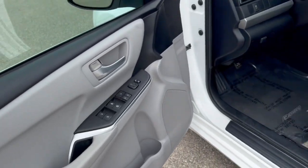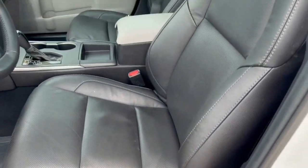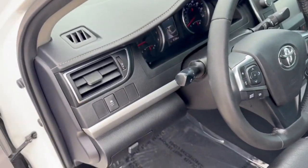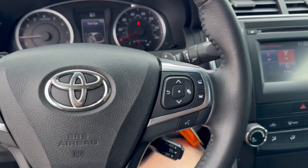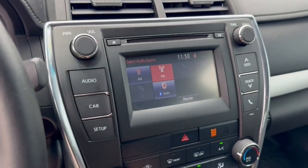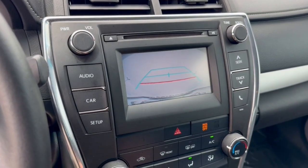Nice gray interior here, power driver seat, perforated black leather seating throughout the vehicle, and a leather wrapped steering wheel. You do have Bluetooth to connect your phone and a rear backup camera.